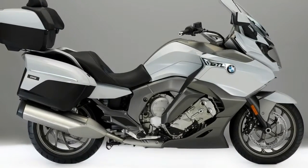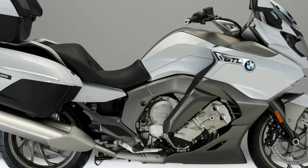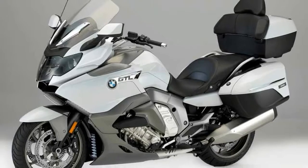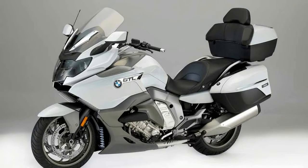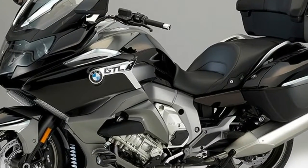Inspired by the Concept 101, the 649 cc 6-cylinder engine produces 160 horsepower and 129 pound-feet of torque. Reduced to the essentials with a focus on styling, an elongated streamlined profile and potential for customization.